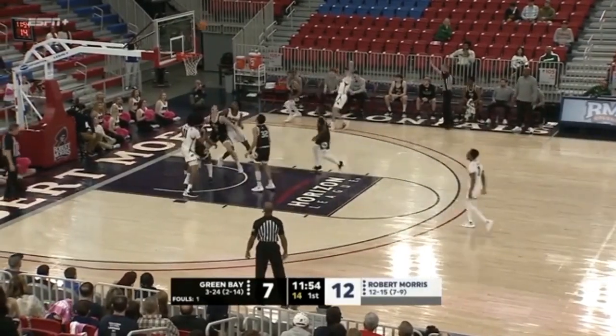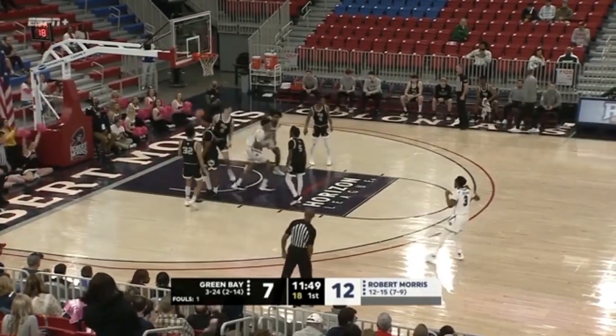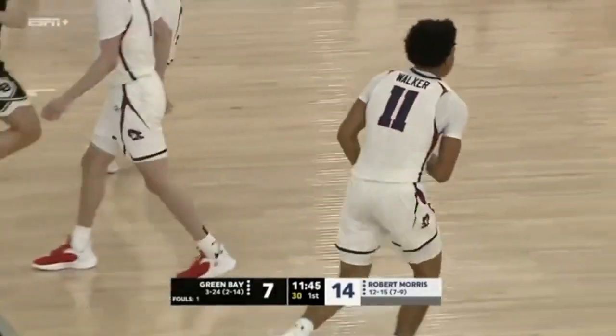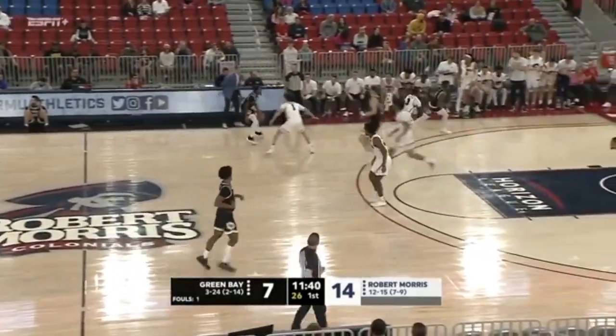Meyer was right in his eyeballs and Wainwright finally gets a clearing. Launches — no good. What a strong power move on the rebound and put-back by Stephon Walker.